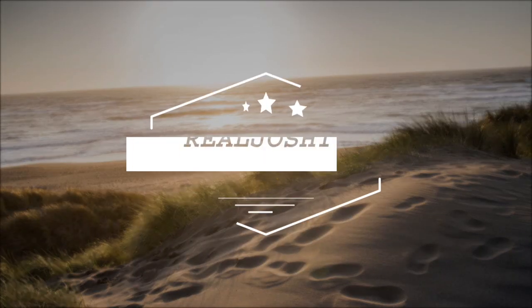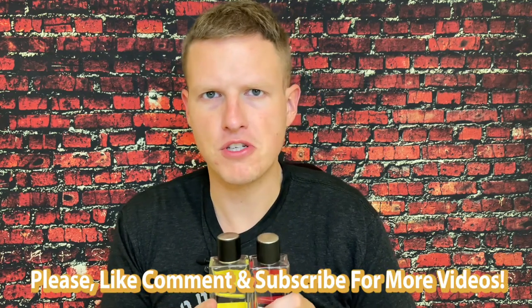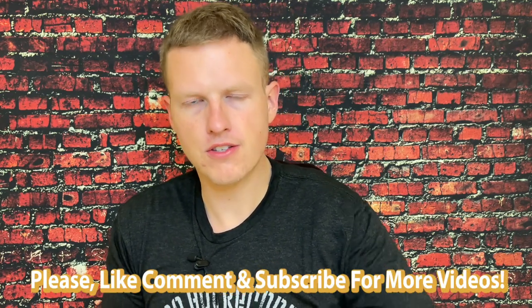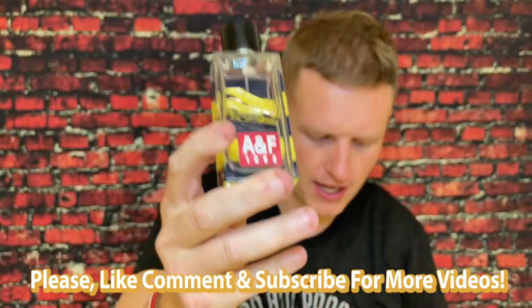These are the best smelling colors that Abercrombie could have possibly made. Hey, what's up guys, it's Josh here. Today I wanted to do kind of a vintage classic review on this 1892 Red and this Abercrombie and Fitch 1892 Yellow.